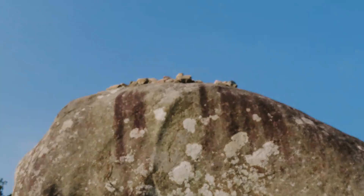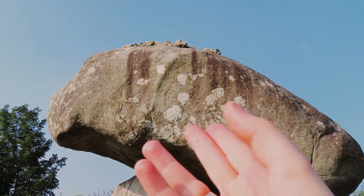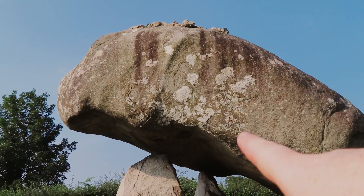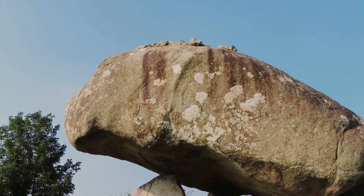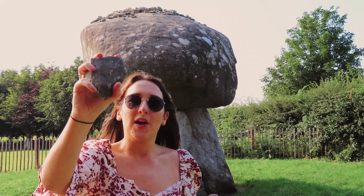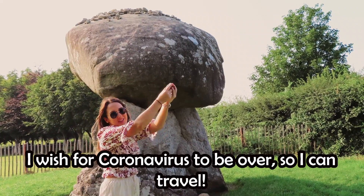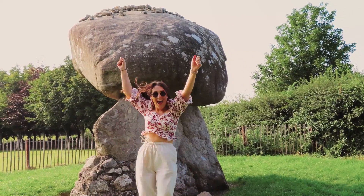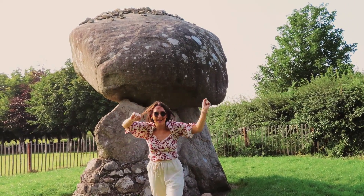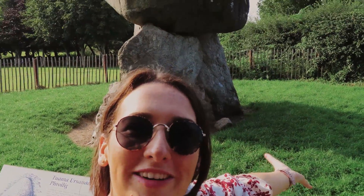The tradition here is that you throw a small stone up onto the top of the dolmen, and if it lands on top you make a wish and the fairies grant it. I'm going to give that a go. I wish for coronavirus to be over so I can travel! I did it — the fairies will grant my wish. That was Proleek Dolmen: making wishes come true since 3000 BC.